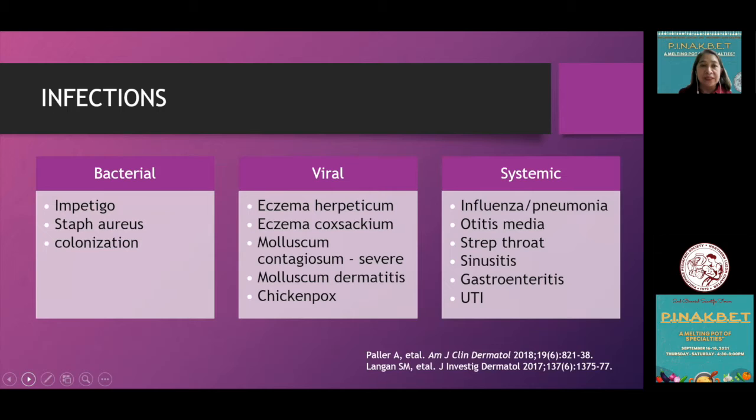AD also puts patients at risk for infection. We have seen the myriad of bacterial infections these patients undergo — impetigo, Staph aureus colonization, and even viral infections. When these patients get viral infections, their AD is very difficult to control, and systemic infections cause severe flare-ups of atopic dermatitis.